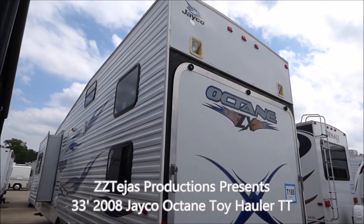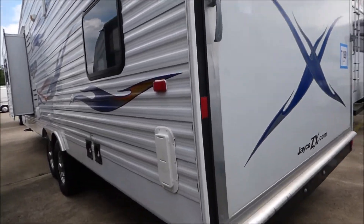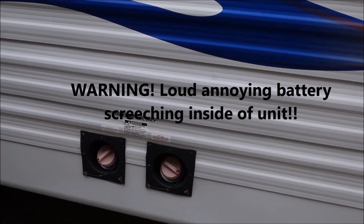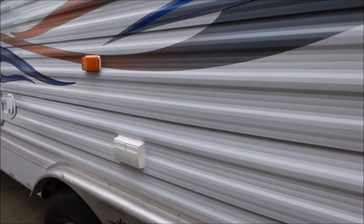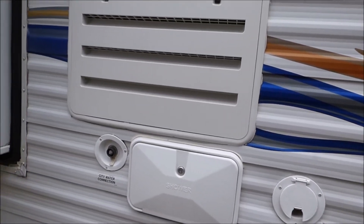Here is a Jayco pull-behind toy hauler. It has a generator, 30 amp, which is good. Outside shower, city water.